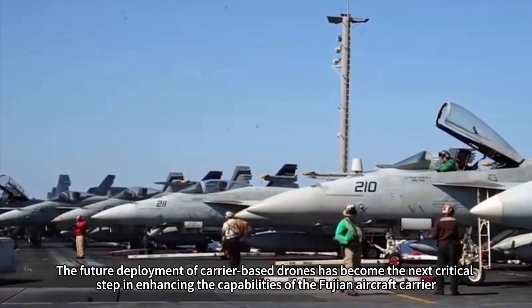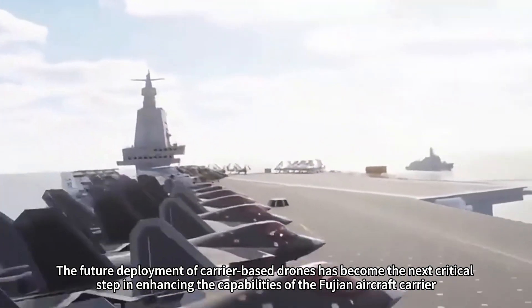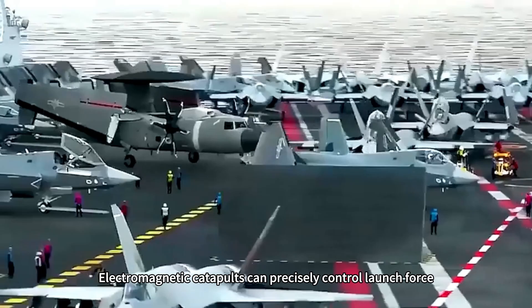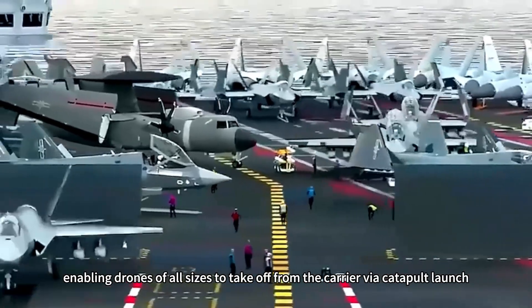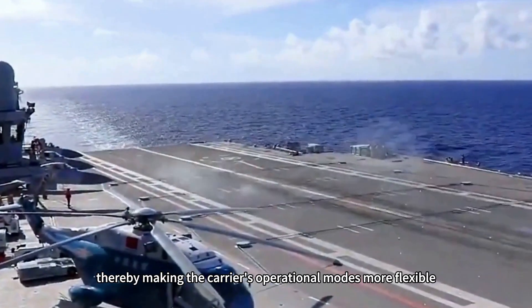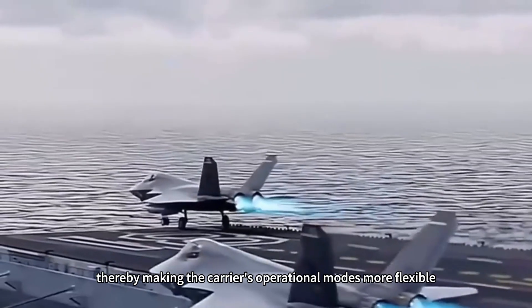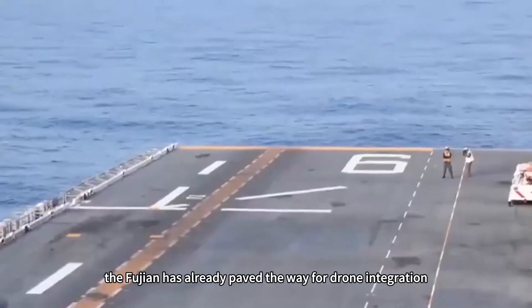The future deployment of carrier-based drones has become the next critical step in enhancing the capabilities of the Fujian aircraft carrier. Electromagnetic catapults can precisely control launch force, enabling drones of all sizes to take off from the carrier via catapult launch, thereby making the carrier's operational modes more flexible. Technologically, the Fujian has already paved the way for drone integration.